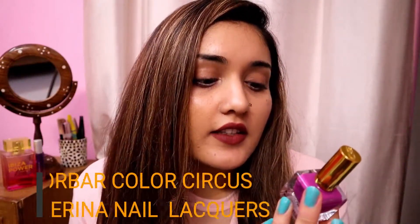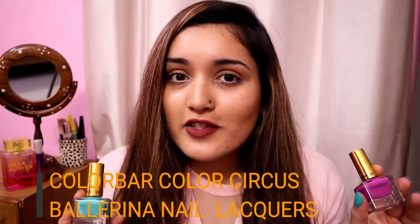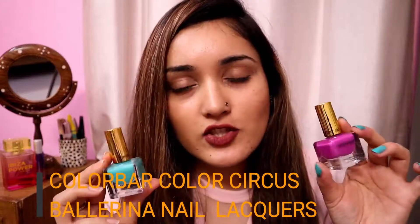Hello everyone, welcome back to my channel. Today's video is on newly launched nail paints from Colourba — the Colourba Colour Circus Ballerina Nail Lacquers. If you are interested to know each and every detail about these shades and nail paints specifically, then you are at the right place. If you are watching my video for the first time, do subscribe to my channel because it's completely free and it will mean a lot to me.